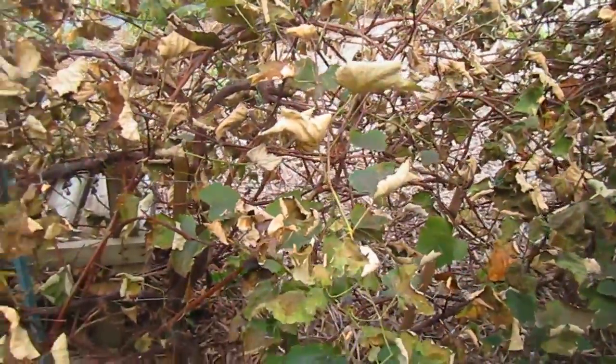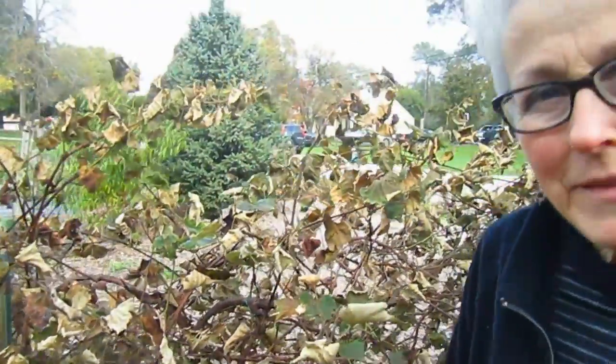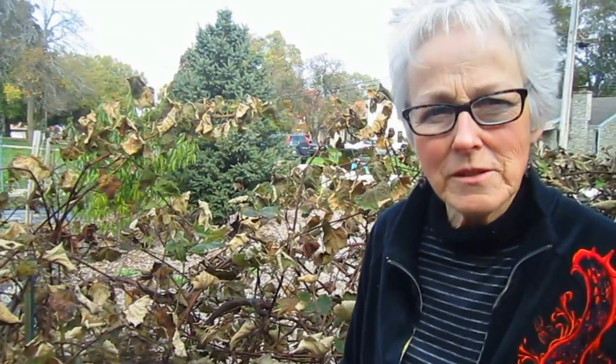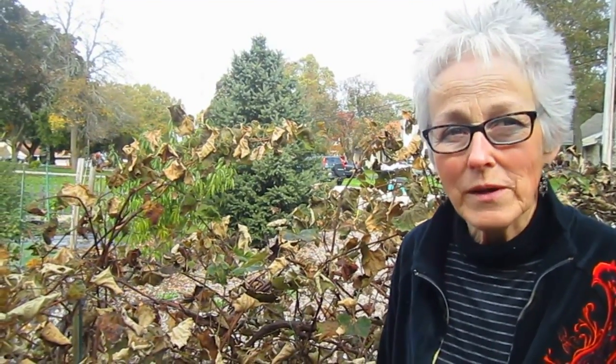This would be a good time for trimming. No, we can't trim them until late winter. Because if you trim them now, there are still insects and bacteria and fungus that would attack them. So they have to wait until early spring or late winter.